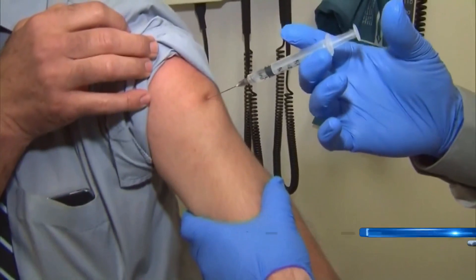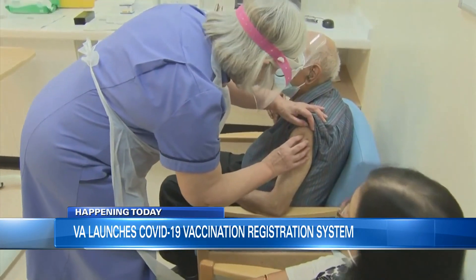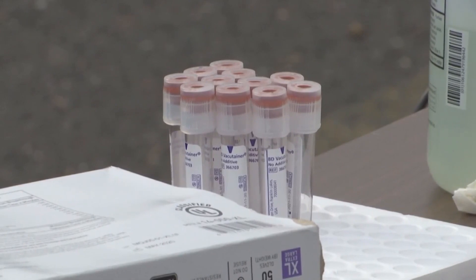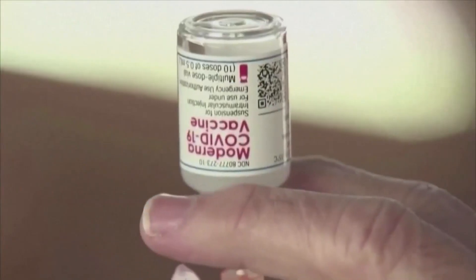State leaders say the new pre-registration form will make it easier for you to get on the wait list. Your local health district will still select who's scheduled for the vaccine, but now they'll have consistent data to make those decisions. State vaccine coordinator Dr. Danny Abula says they'll be able to group people by their underlying health conditions.